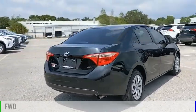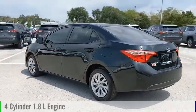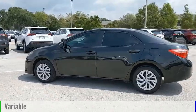This vehicle is powered by a front-wheel drive, four-cylinder, 1.8-liter engine, and comes with a continuously variable transmission.